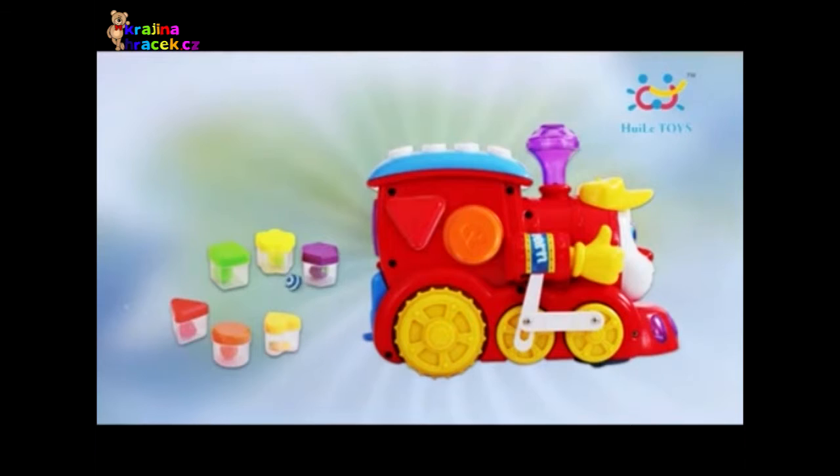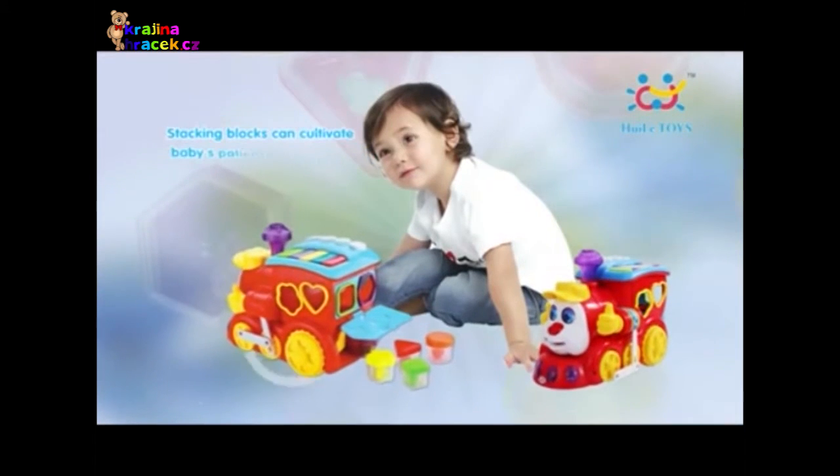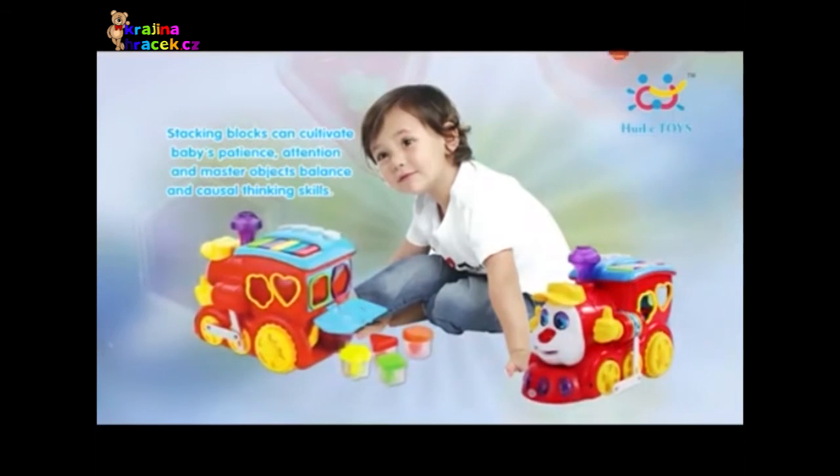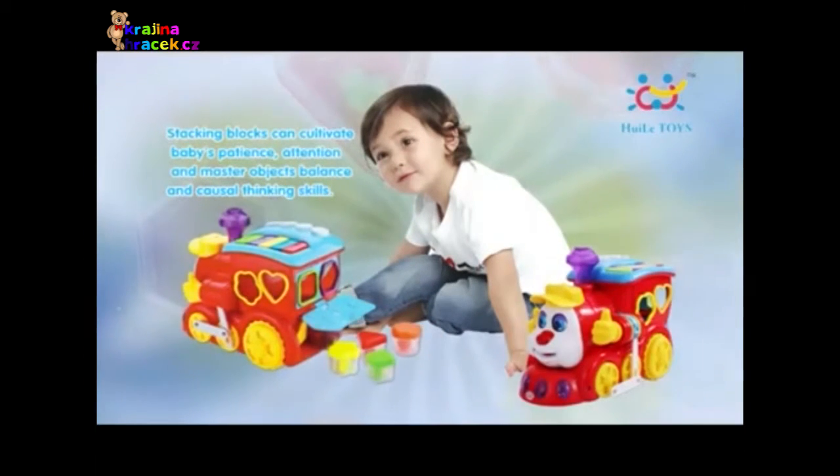Baby, you are great! Stacking blocks can cultivate baby's patience, attention, and help master object balance and causal thinking skills.